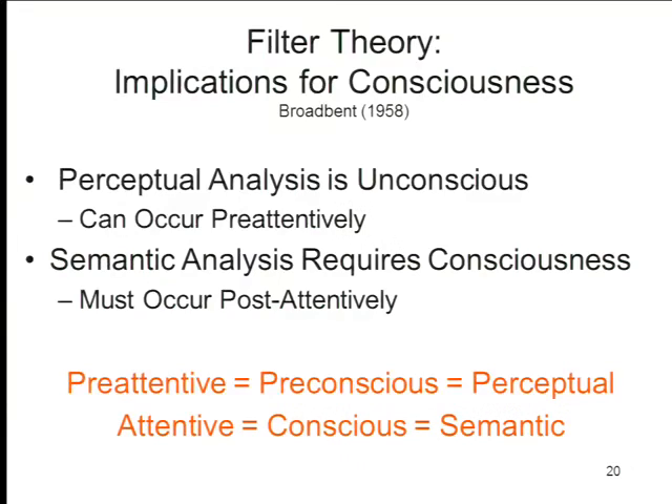The other identity implied by the filter theory is the identification of attention with consciousness. Once you've selected something to pay attention to, then you become conscious of it. And once you're conscious of it, then you can process it semantically for meaning. Those are the implications of the filter theory.